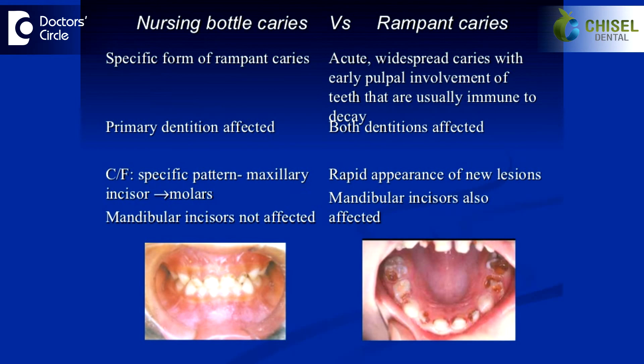The main cause of nursing bottle caries is abnormal feeding or prolonged feeding of milk or fermentable carbohydrate liquid for a long time.